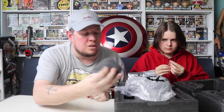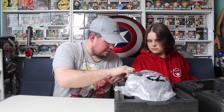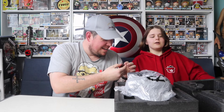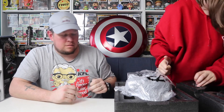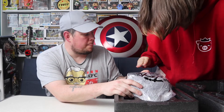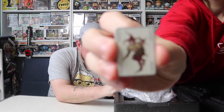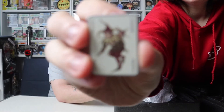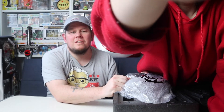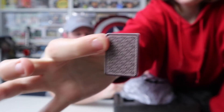There's also a mini Joker card in the packaging — like a little collectible card. Jazz is holding it up to the camera. I like the detail they've put into even the packaging itself.